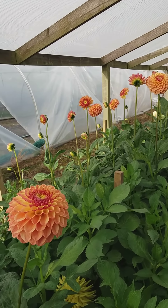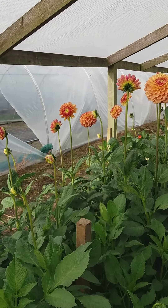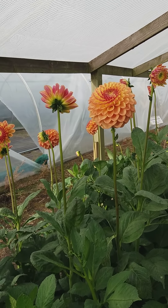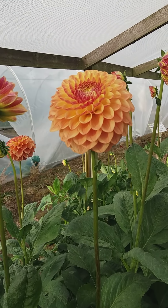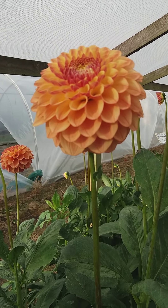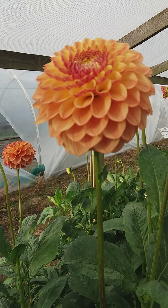Here we have Barbary Jester just starting to flower; the plants have made good height. Just a little bit late, but really nice spiralling when you get the right angle on it, which you can see there.